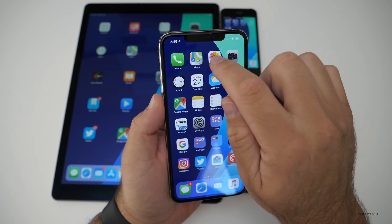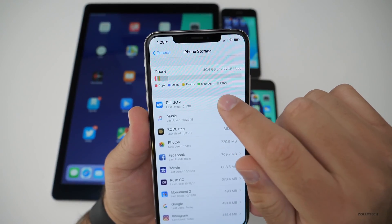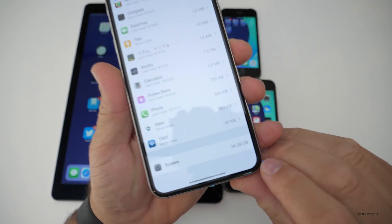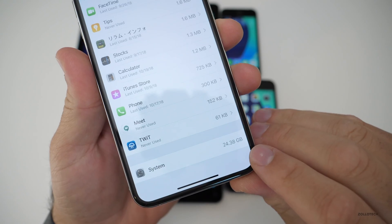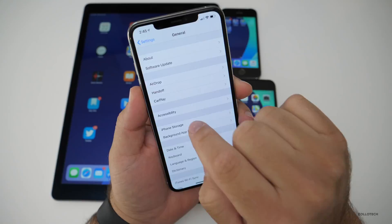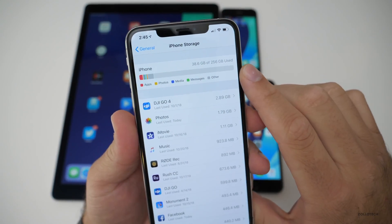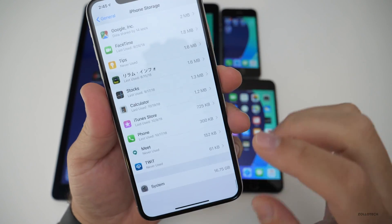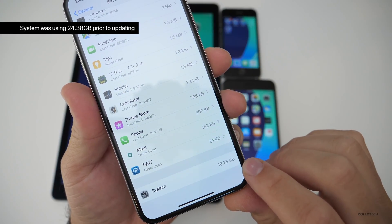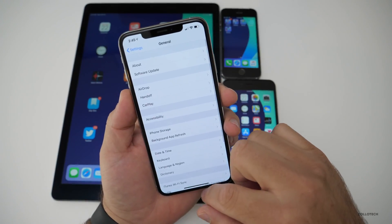I noticed one thing when I was looking at storage. This is what it was using before I updated — 40.4 gigabytes of 256 on my XS Max. System was taking up 24.38 gigabytes. Now this can vary, but if we go back to settings and then to iPhone storage, you'll see it's taking up less storage — 16.75 gigabytes. I checked this a moment ago and it was over 17 gigabytes, so maybe they've done something to reduce that size. Let me know what yours is in the comments below.